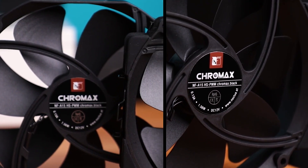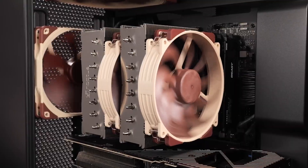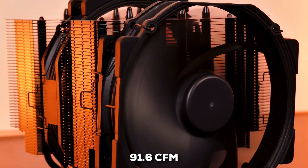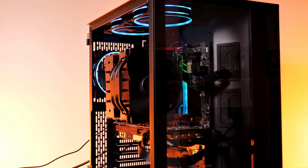Paired with those heat pipes are two of Noctua's next-generation 140-millimeter fans. These are designed for incredible airflow, moving about 91.6 CFM, yet they remain almost silent.